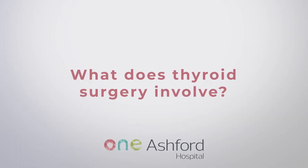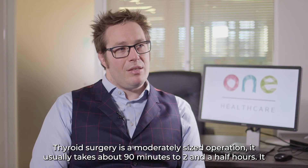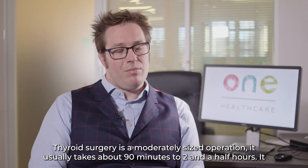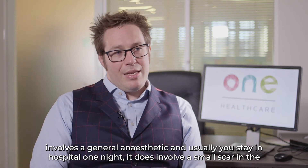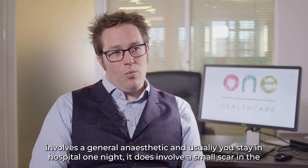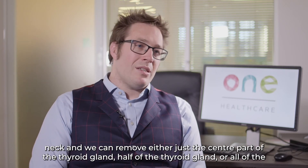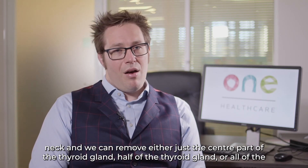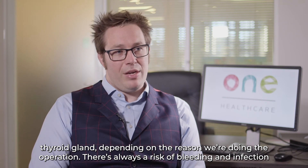Thyroid surgery is a moderately sized operation. It usually takes about 90 minutes to two and a half hours, involves a general anaesthetic, and usually you stay in hospital one night. It does involve a small scar in the neck, and we can remove either just the centre part of the thyroid gland, half of the thyroid gland, or all of the thyroid gland, depending on the reason we're doing the operation.